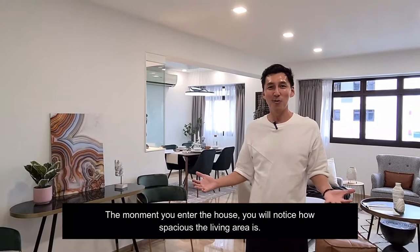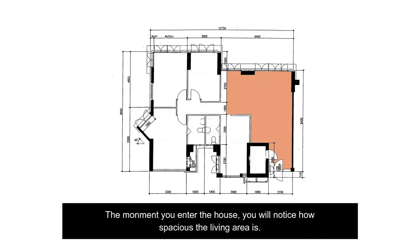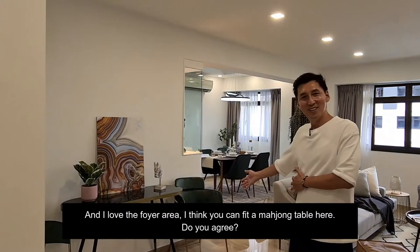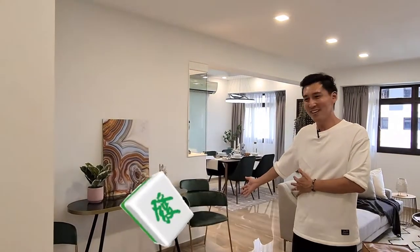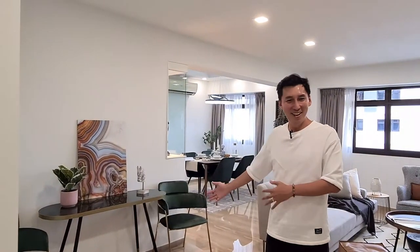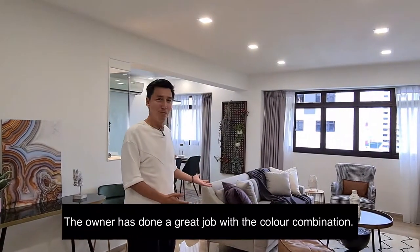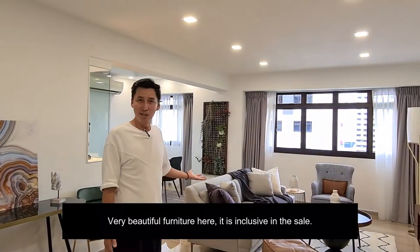The moment you enter into the house, you'll notice how spacious the living area is, and I love this foyer area. I think it can fit a mushroom table — do you agree? The owner has done a great job with the colour combination, really beautiful furniture here, and it's inclusive in the sale.